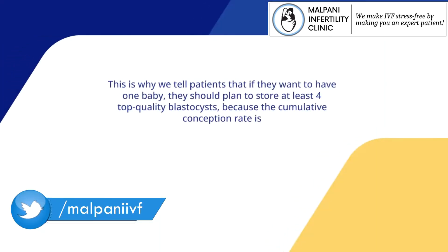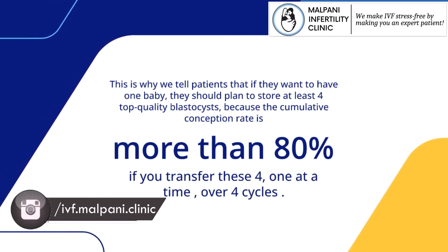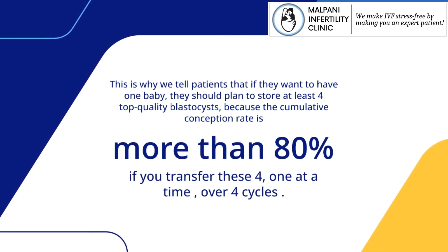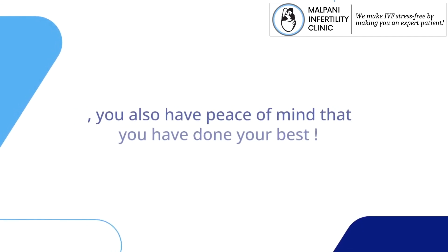This is why we tell patients that if they want to have one baby, they should plan to store at least four top quality blastocysts, because the cumulative conception rate is more than 80% if you transfer these four one at a time over four cycles. This way, not only have you stacked the odds in your favor, you also have peace of mind that you have done your best.